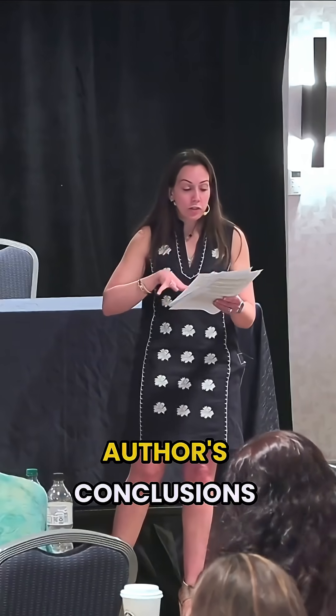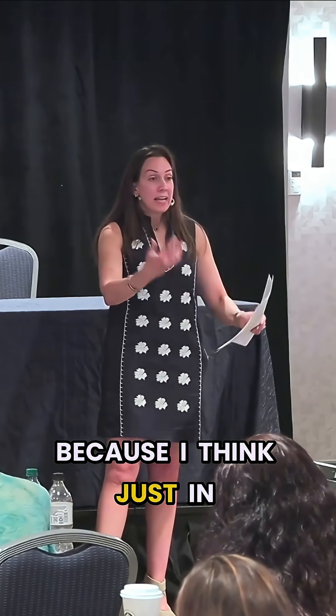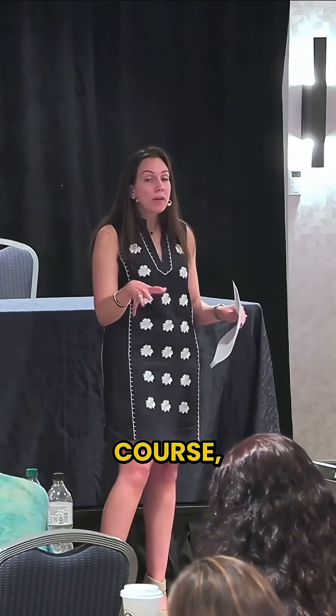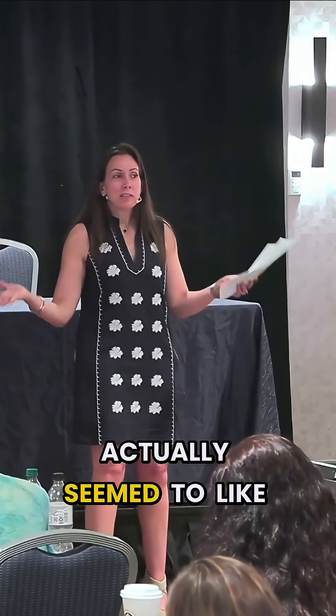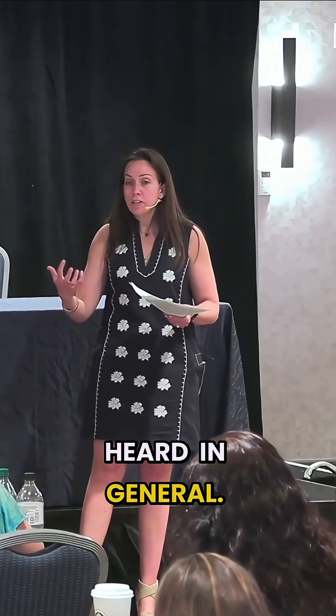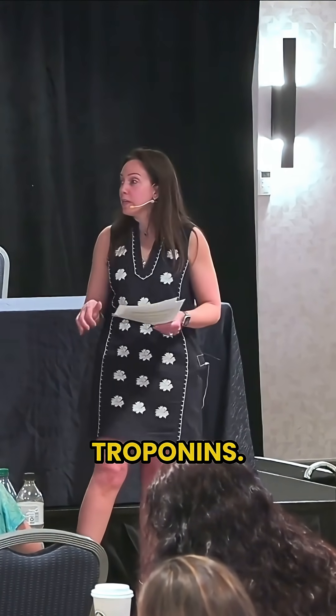I don't know that the author's conclusions from this paper alone would tell me that it's truly decreasing utilization, because in the conversations and previous talks we've done for this course, we've heard that it actually seems to increase utilization and admissions. So this seems a little counter to what I've heard in general. And I'm coming from a site that does not have high sensitivity troponins.